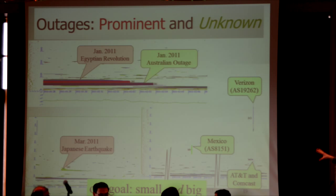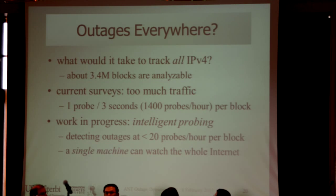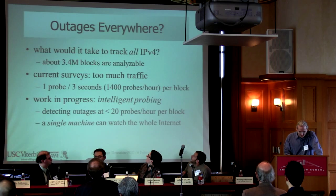The bottom line is our goal is to measure not just big world events but to really understand the resiliency of the Internet as a whole — because once we can measure something, we can do a much better job of improving it. The first step is to track all of IPv4, not just a random sample. We think we can get our traffic rates down to about 20 probes an hour, which is less than 1% of the background radiation on the Internet. At that point, a single machine can track outages in the entire IPv4 address space, and we hope to show results from that very shortly.